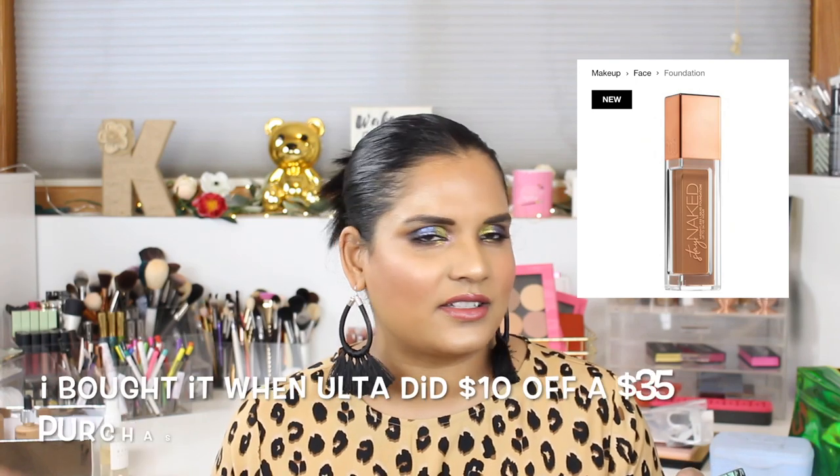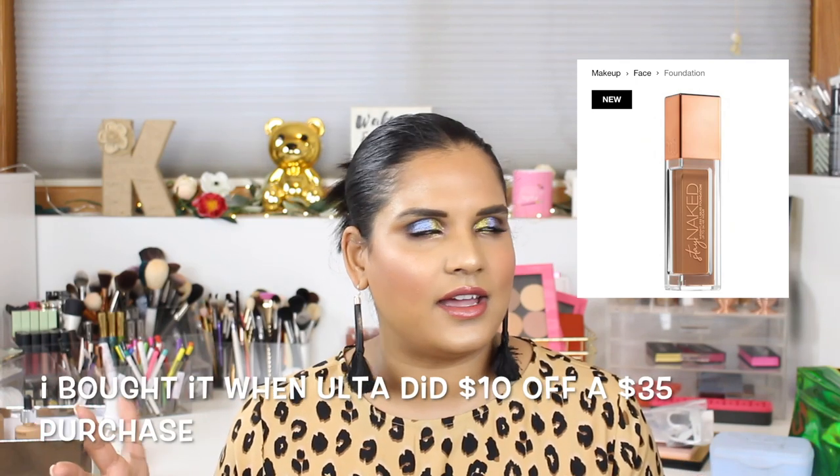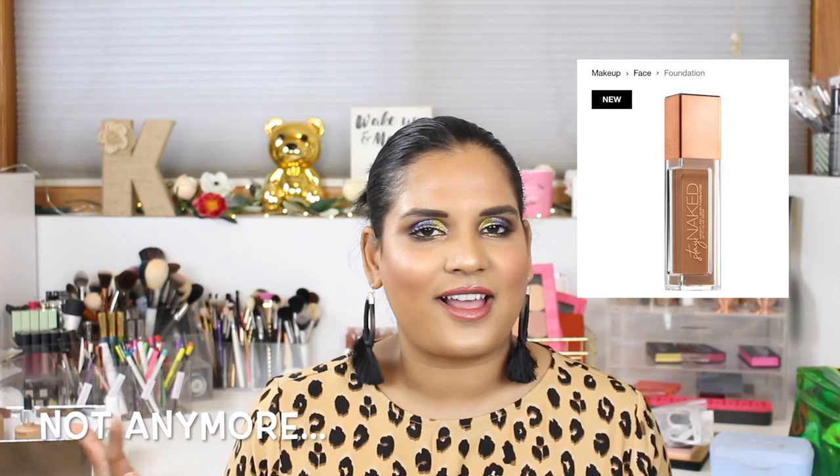I have the Urban Decay Stay Naked Weightless Foundation — I'm going to take that off my list because I saw it in person at Ulta and it wasn't that impressive. I heard Theresa's Dead mention the bottle looks like glass in pictures but is actually plastic, so it looks cheap. I'm more excited to try the Pat McGrath foundation, so I'm passing on this one.